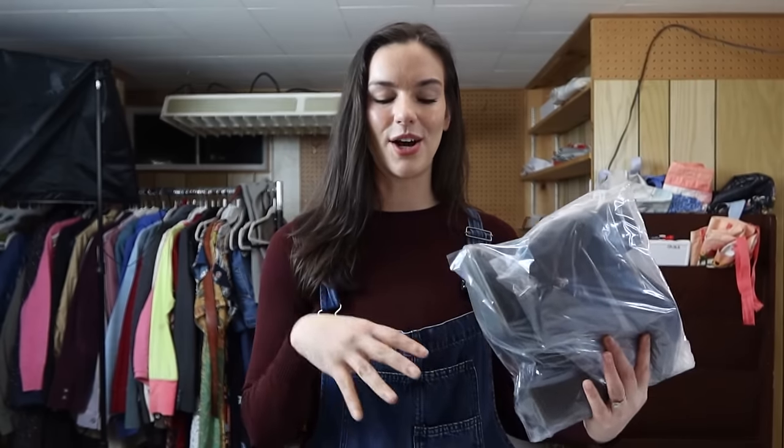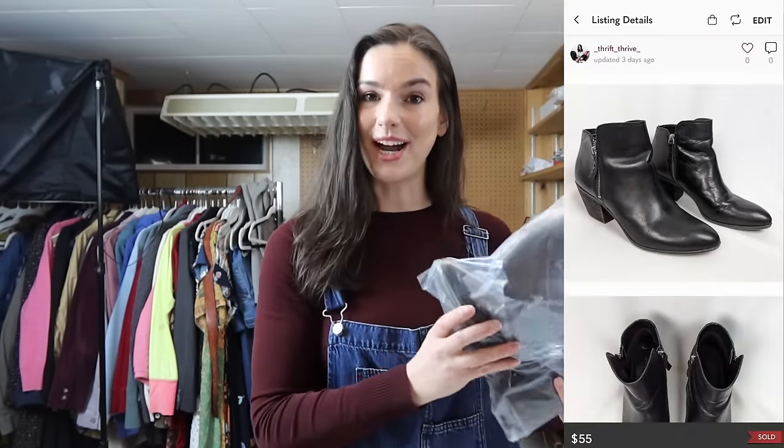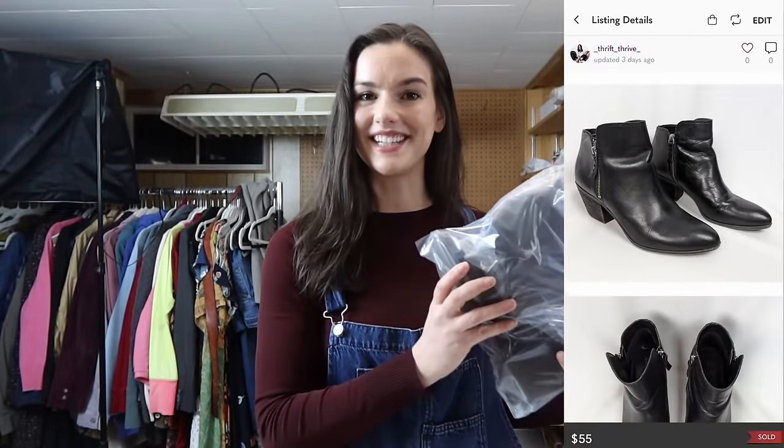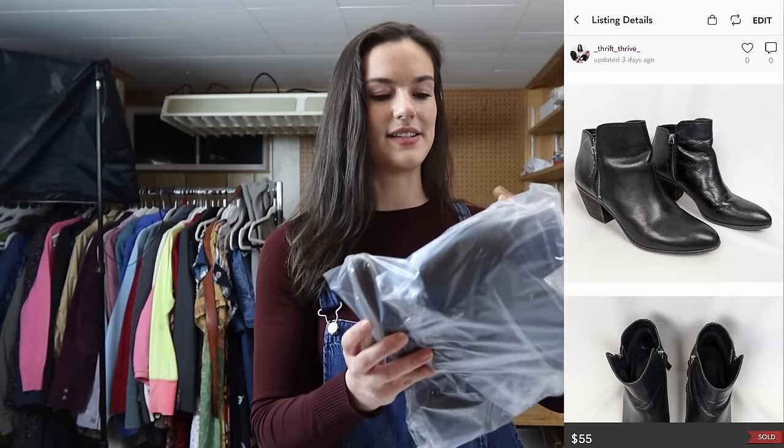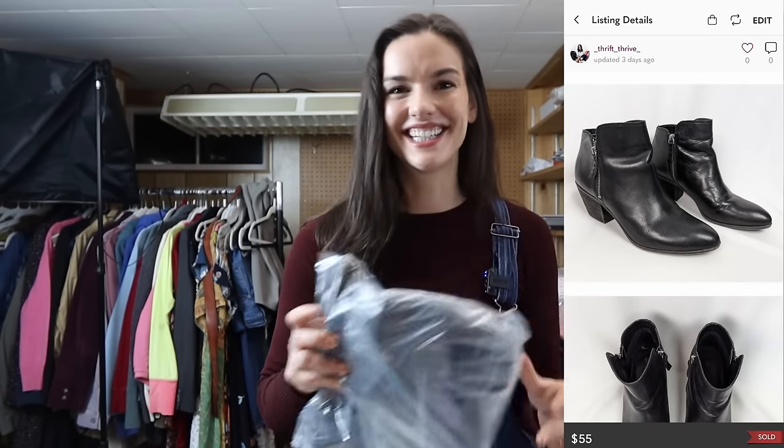Another recent pickup — these Frye boots. They were from the same thrift haul as the Ultrà dress and the Title 9 sweater. They're really nice zip-up moto-style ankle booties that ended up selling for $55 within two days of being listed.